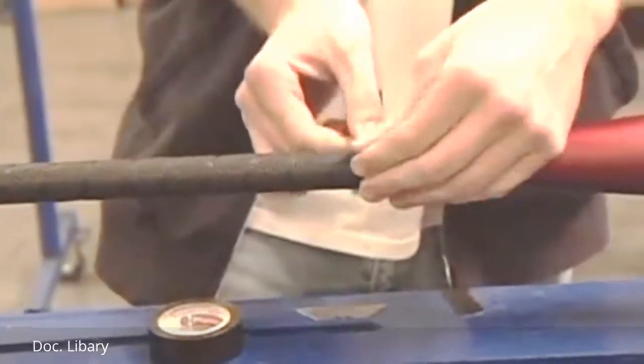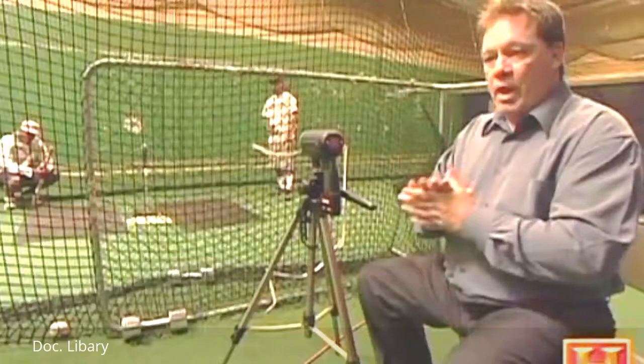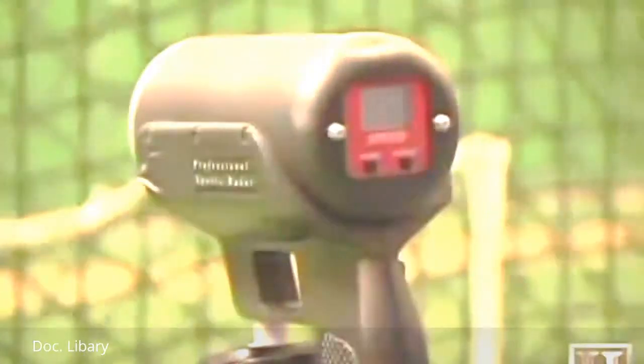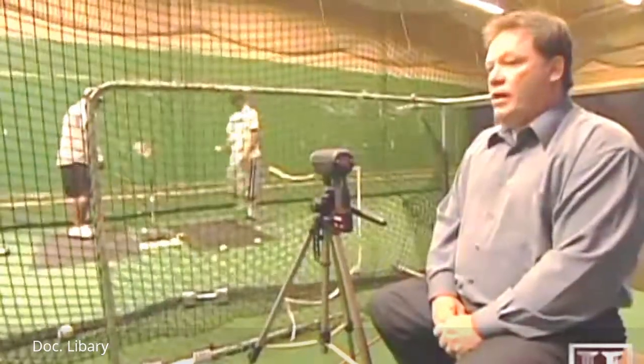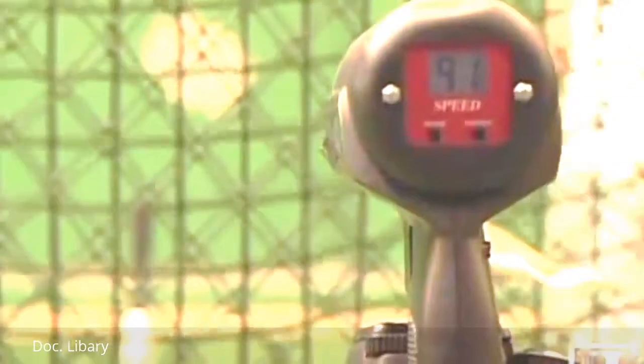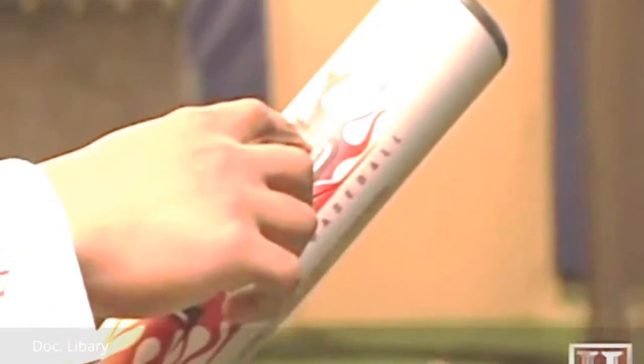How does this finely crafted aluminum bat compare to one made of wood? Measuring the velocity of the ball off the bat from a tee, the wood bat clocks in at 85-86 miles per hour. The aluminum bat hits 91 miles per hour. The aluminum bat also has a larger sweet spot — where a wood bat's ideal hit zone is roughly the size of a baseball, an aluminum bat's is double that — the size of two baseballs. So the chances of getting better performance on a mishit are greater with aluminum.